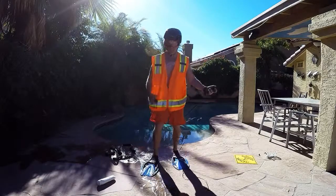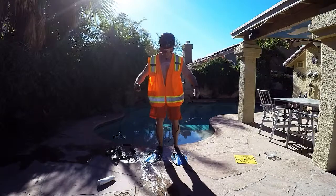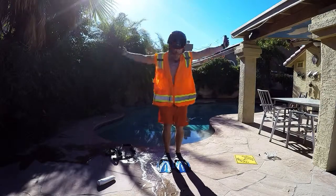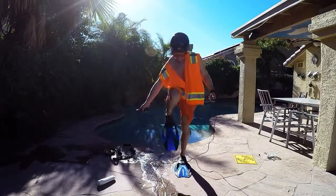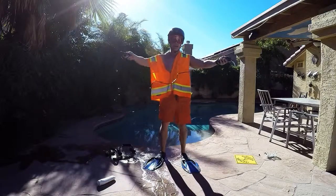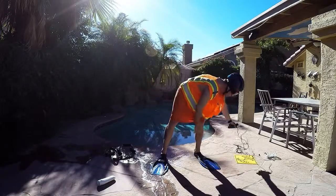We've got the jump ropes out. Yes, you can see we've got full-size flippers. These aren't no little flippers, ladies and gentlemen. Here we go. Let's see if we can do it. I've got one over. Here we go. Yes! I got them both over. And that's how we do it. If you can get them two over, two's good. Woo-hoo!